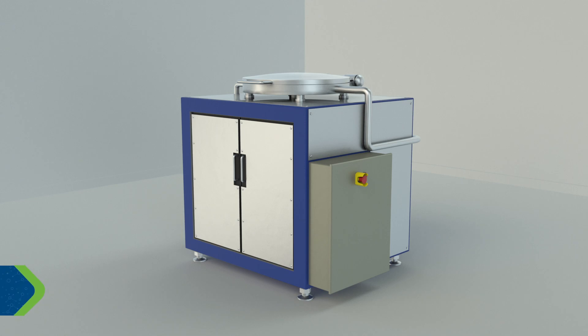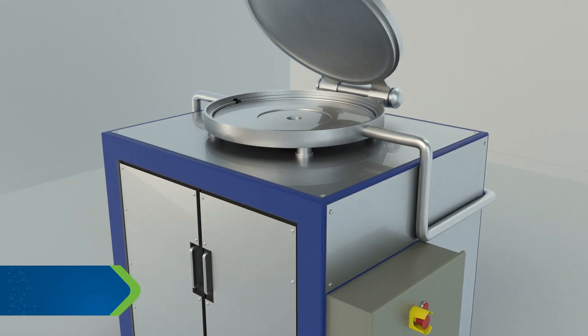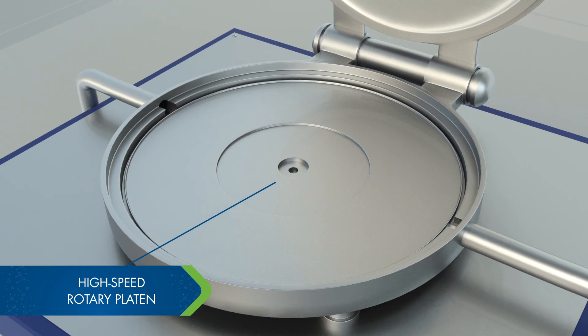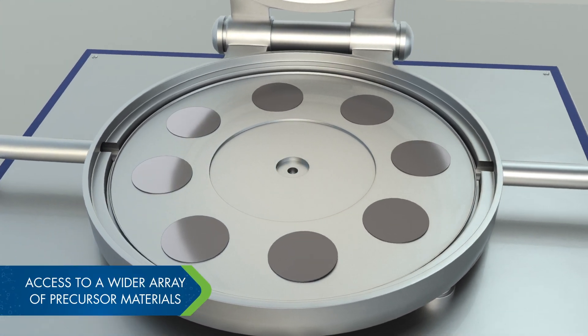Introducing a revolutionary approach to batch ALD processing. With an innovative new reactor design, what takes hours to achieve through conventional ALD processing is now complete in a few minutes.